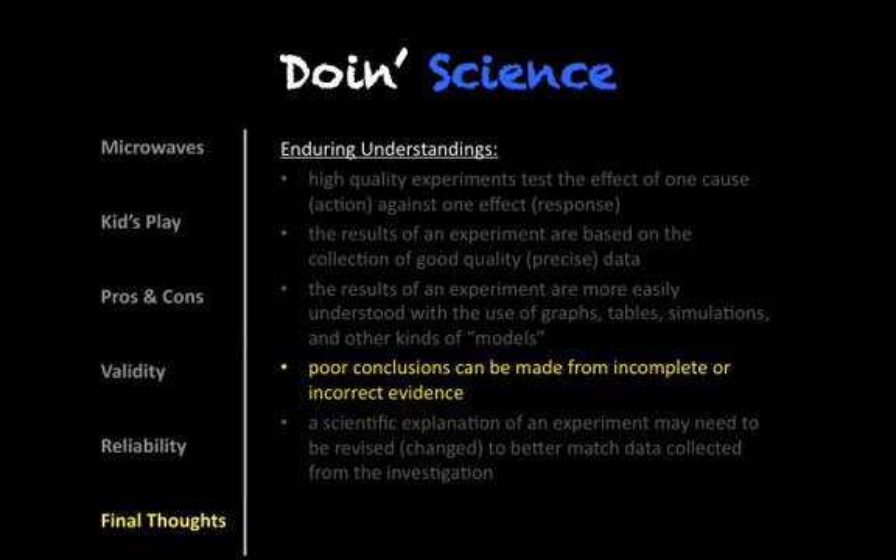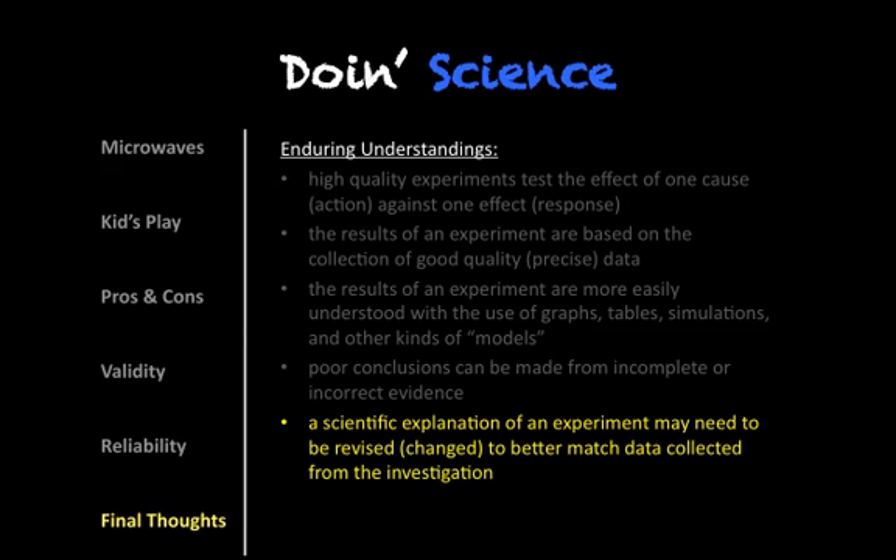It seemed like there were some poor conclusions made from data that was incomplete and also data that was biased. Honest investigations — as unbiased and as objective as we can be — those are hallmarks of good science. The scientific explanation needs to be able to be revised or changed to better match reality. So if there are errors or flaws in the design or the carrying out or the execution of that experiment, we should always be aware of that, and when we try those again, we will be able to improve the quality of the data.